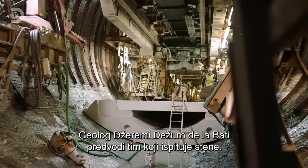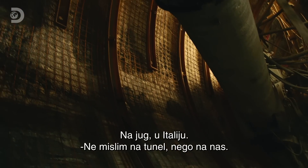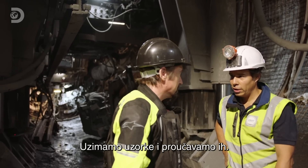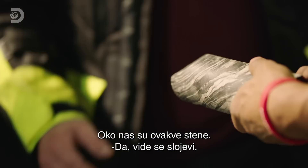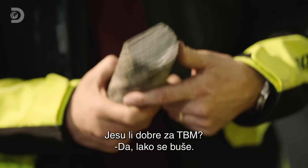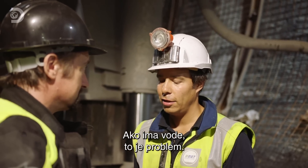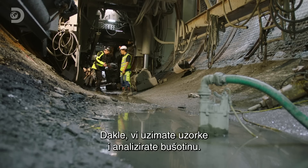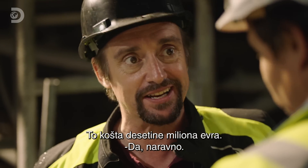Geologist Jeremy de Jean de Labattie heads the team investigating the state of the mountain rock. He takes me to his lab in the exploratory tunnel, where they take samples, look at the geology, and check for faults or joints that could be a problem for the drilling. Looking at the rock — with its foliation, which as a geologist I'll define as stripy — it's good for the TBMs to drill through. The worst thing they can find is water: if there's a lot of water, that's a big problem and they'd have to close down and bypass it. The decisions made down here, examining samples, represent tens of millions of euros riding on each result.